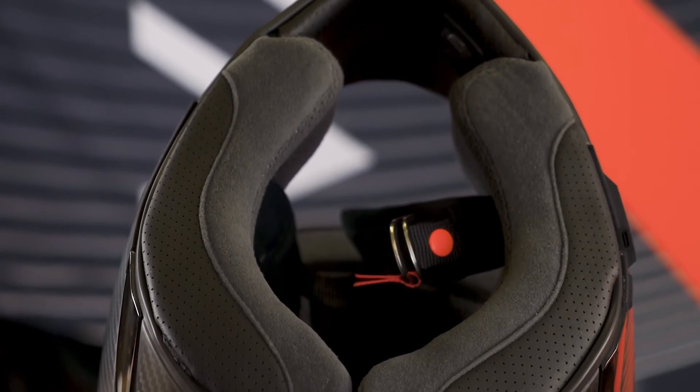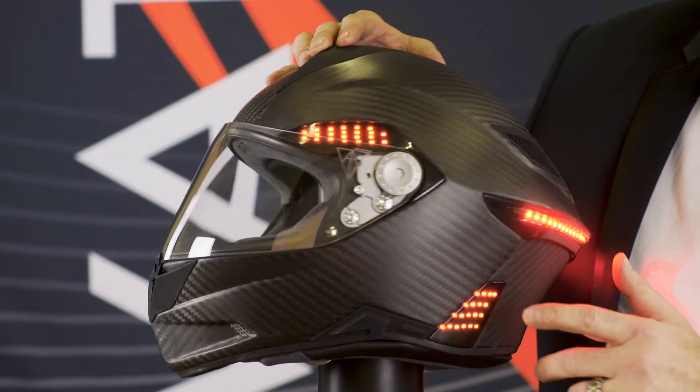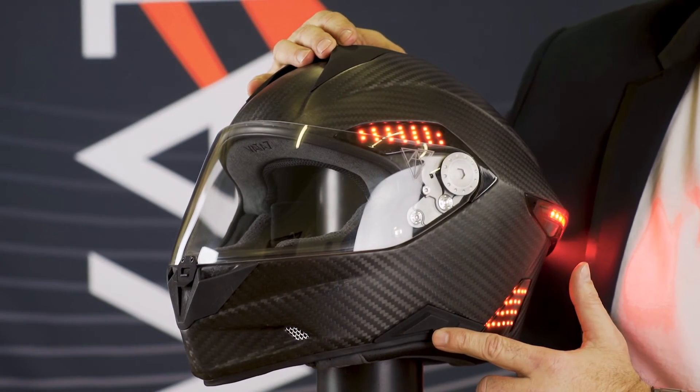The interior padding is soft and comfortable, washable Italian fabric. Right here is the Bluetooth communication switch that operates your custom Senna system. Your X1 LED helmet comes ready with a microphone and speakers.